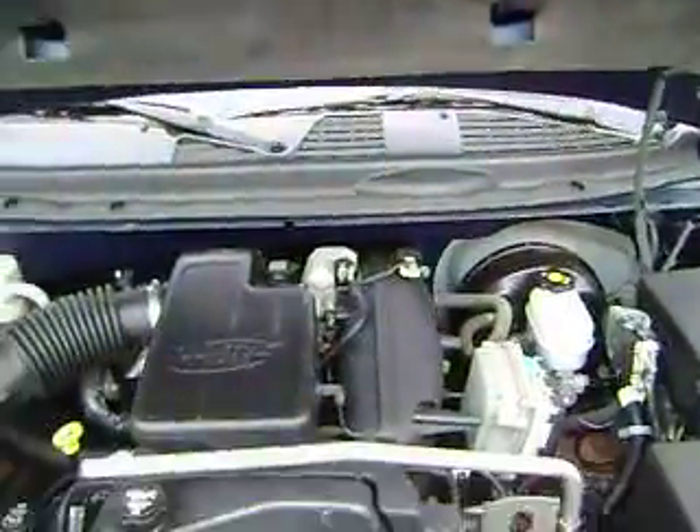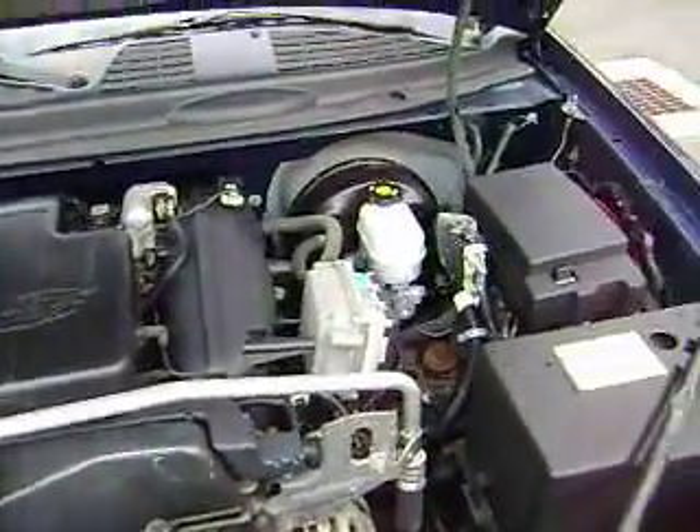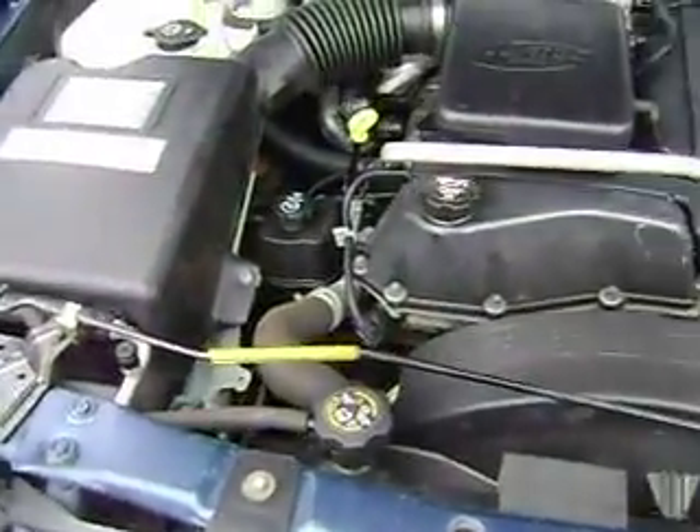Just wanted to give you a quick walk around on it underneath the hood. Everything's very clean. It went to our service department and had a very nice safety check — no issues.